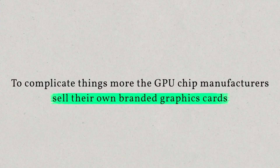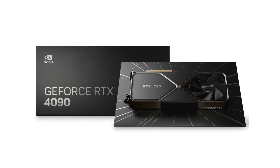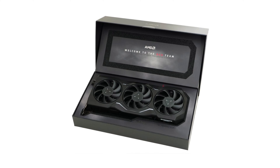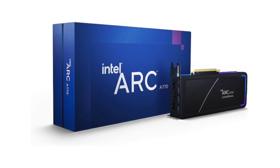While the GPU chip itself is basically the same for each card of the same model regardless of brand, they are tested and binned differently, which can impact reliability. The quality of the board components used can be different, and the cooling solutions offered are different. To complicate things more, the GPU chip manufacturers sell their own branded graphics cards, with Nvidia producing Founders Edition cards, AMD producing Sold by AMD baseline models, and Intel producing Limited Edition cards. Furthermore, AIB partners typically develop product tiers for each GPU model.